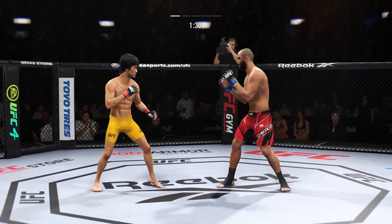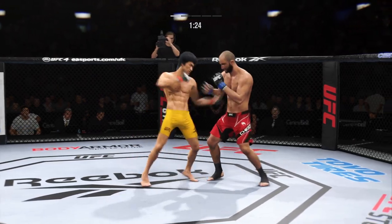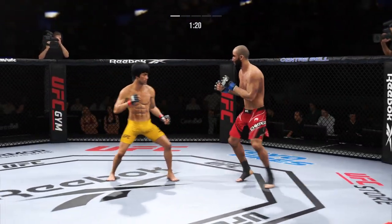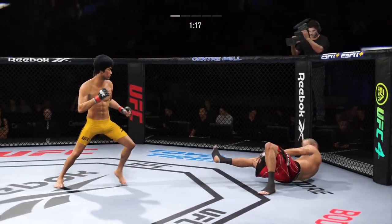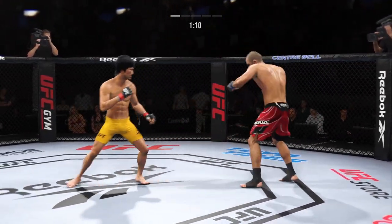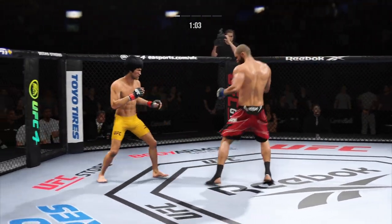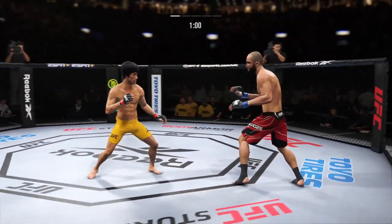90 seconds now remain in the round. Nice looping punch. Combination lands. You want to talk about putting strikes together — beautiful execution, and every one of them are landing. He's overwhelming him with different attacks. Liver kick — if you take those kicks, it's going to shut your body off.